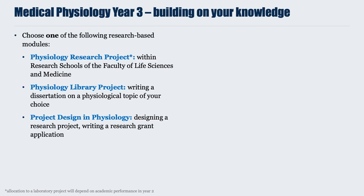The Physiology Library Project is a 15-credit third-year module consisting of writing a dissertation on a physiological topic of your choice, guided by an academic supervisor. Topics include cardiovascular, respiratory, skeletomuscular, cellular and metabolic physiology. The third option, Project Design in Physiology, a 30-credit module, looks at designing a research project from scratch — students work in groups to write a research grant application. Each of these modules has its merits, as they teach unique skills required to pursue a career in physiology or biomedical research.